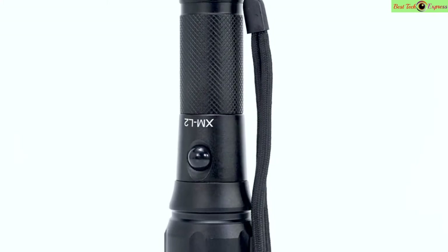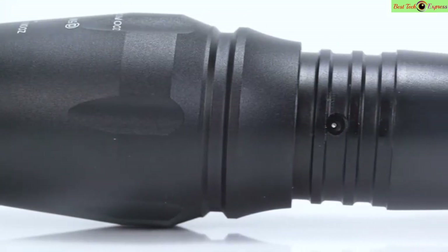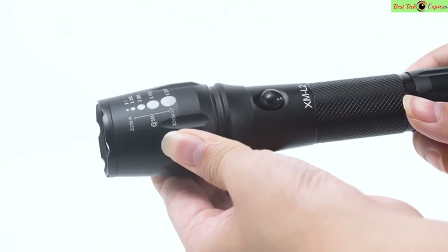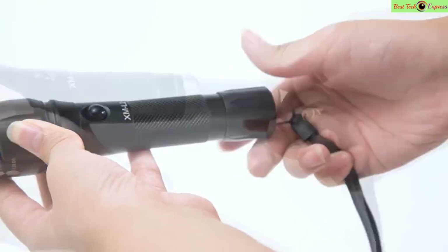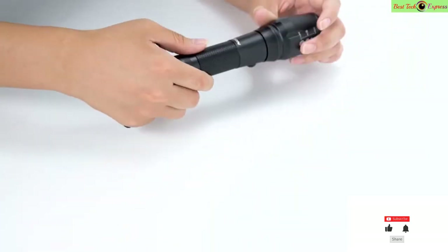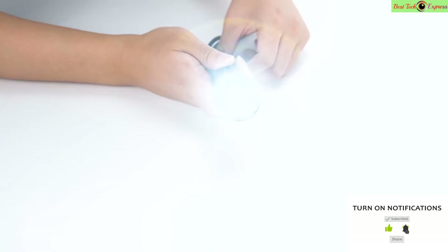What's up guys, today I am going to show the best rechargeable flashlights this year — LED rechargeable flashlights on Amazon, water and drop resistant, making them ideal for outdoor use. Please subscribe to my channel, click the bell, and like and comment on my video. Let's go.